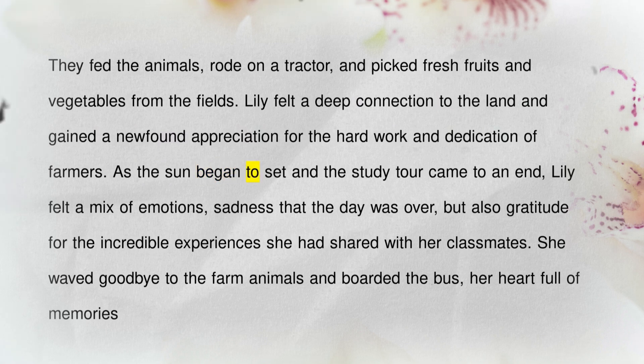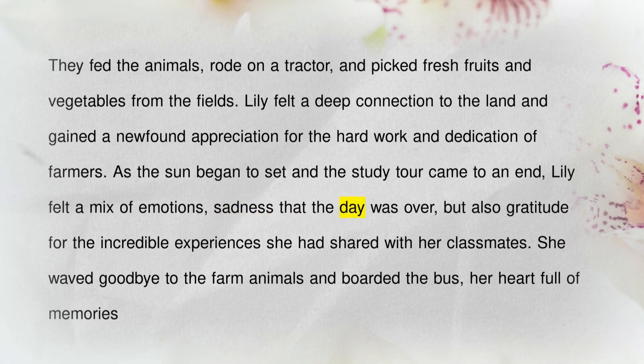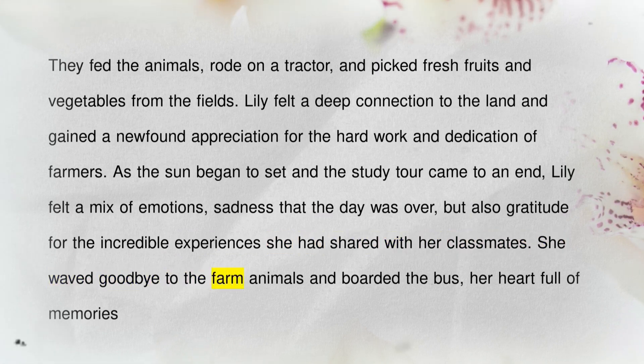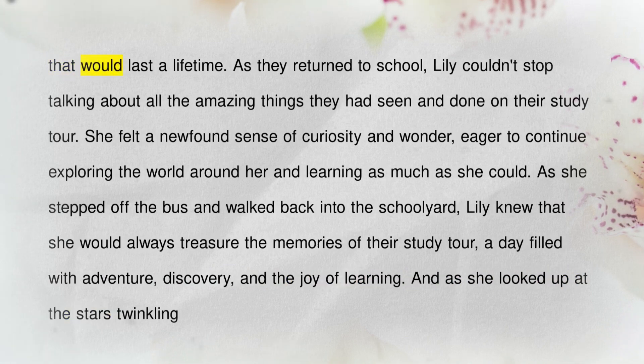As the sun began to set and the study tour came to an end, Lily felt a mix of emotions — sadness that the day was over, but also gratitude for the incredible experiences she had shared with her classmates. She waved goodbye to the farm animals and boarded the bus, her heart full of memories that would last a lifetime.